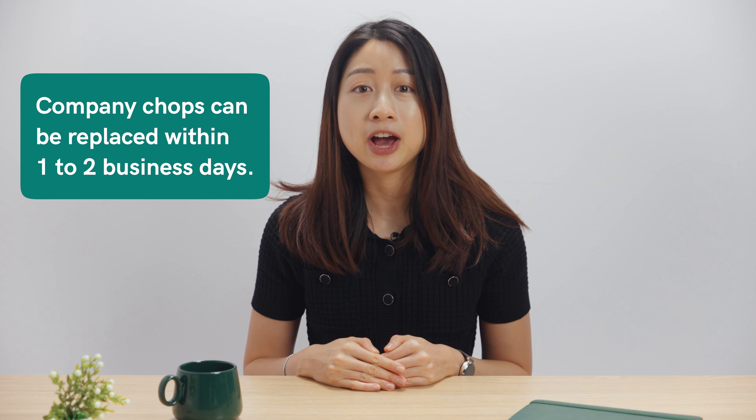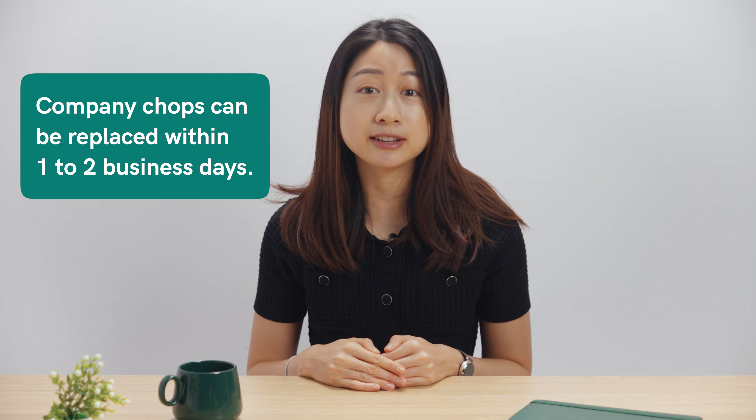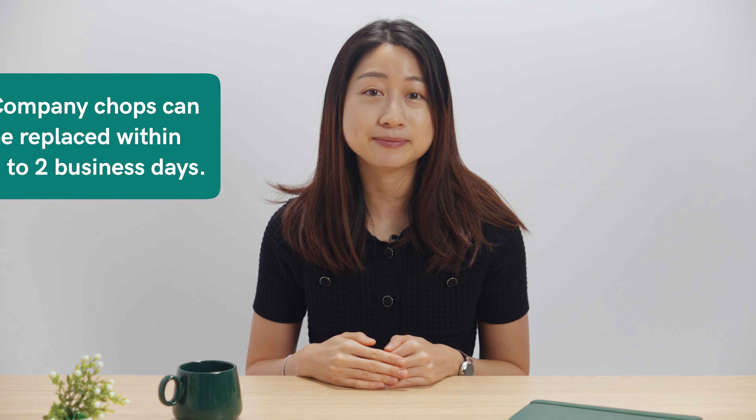After incorporating your company, you'll receive your company chops. It's crucial to keep them in a safe place. Many business owners choose to delegate this responsibility to other service providers such as company secretaries, accountants or legal advisors. If your company chop gets lost or damaged, replacing it is straightforward — you can have a new chop made in as little as one to two working days. It's also possible to request multiple sets of chops when registering your company.